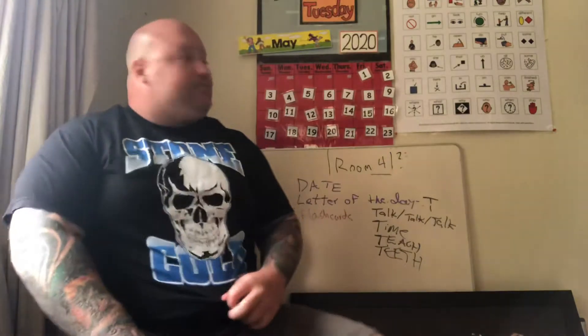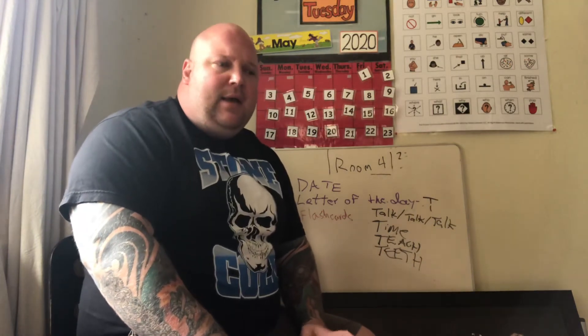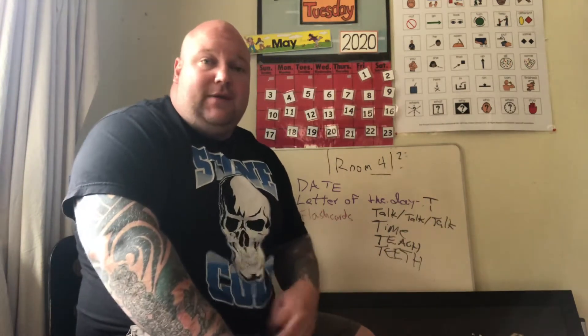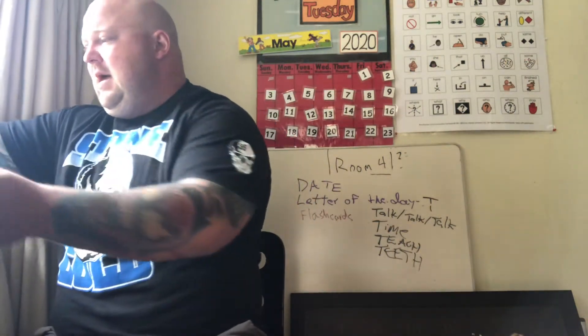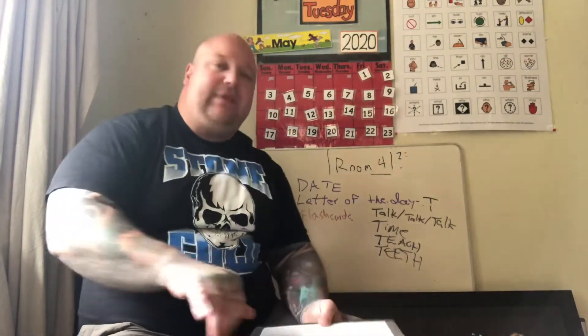Good morning and welcome to another edition of room for distance learning. I made a video earlier but had the camera facing the wrong way, so I apologize if this video is a little brief today. The game plan is I'm going to go over the date, talk about the letter of the day which is T, some signs, and then go over some quick flashcards.